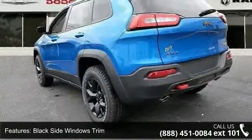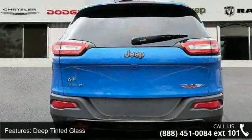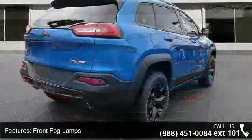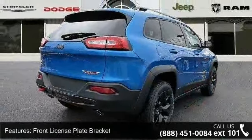Front fog lamps, front license plate bracket, LED brake lights, liftgate rear cargo access, lip spoiler, roof rack rails only, and steel spare wheel. This vehicle shows low mileage and has a smooth ride.